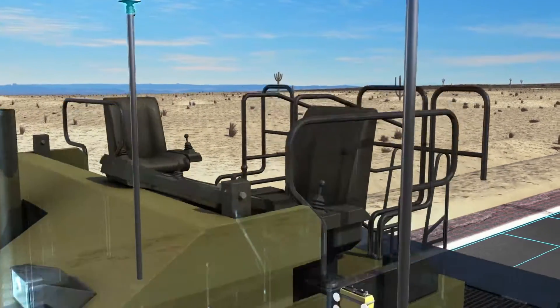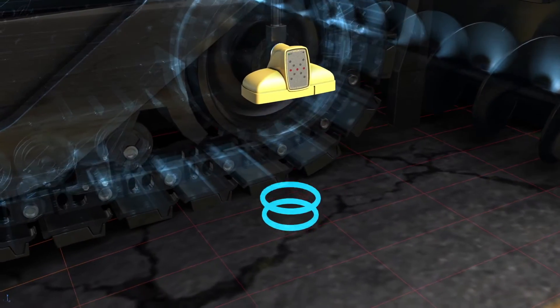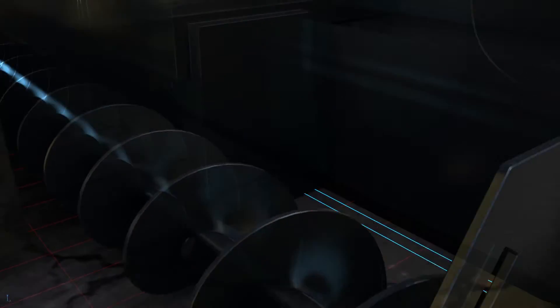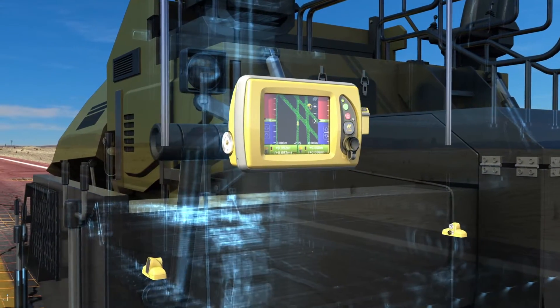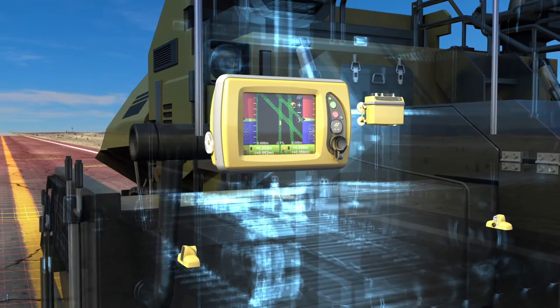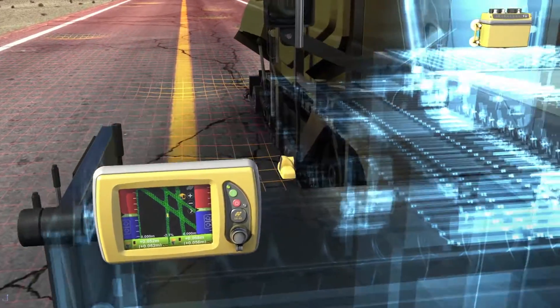These work in tandem with Topcon's sonic trackers to supply real-time surface feedback. All of this information is tied together in Topcon's rugged, intuitive touchscreen control box, which supplies real-time information to your operator who can confidently monitor slope, material thickness, and optimal operating speed.